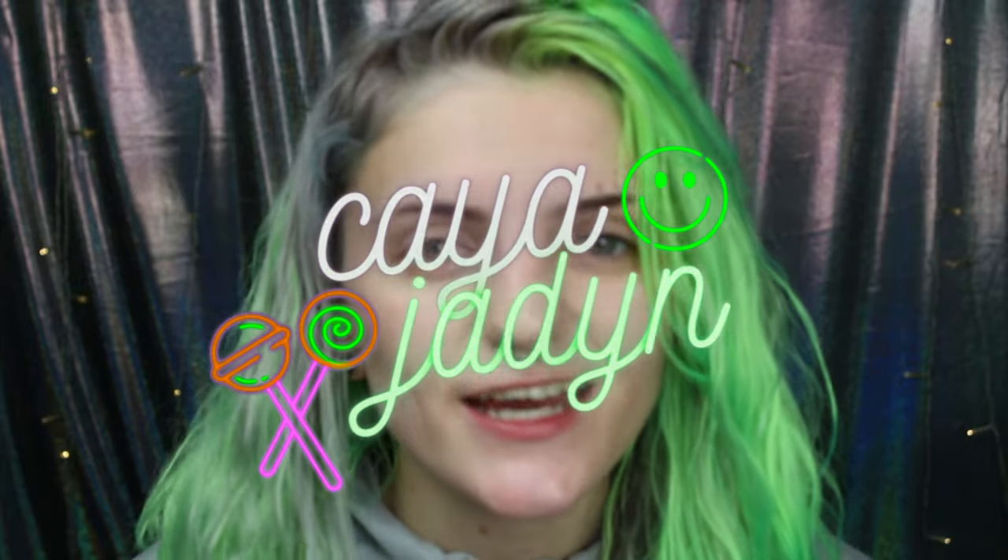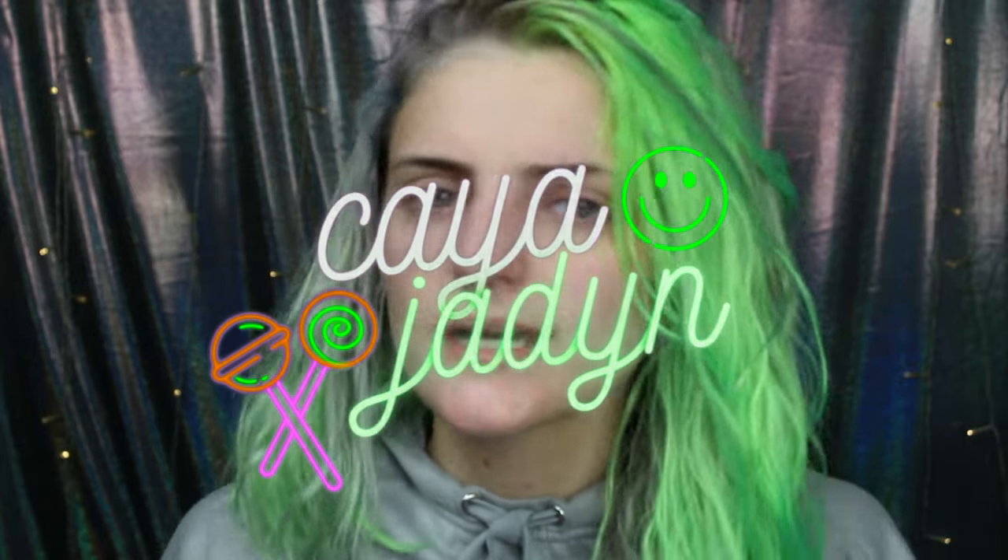Hello everybody, my name is Kaya and today I'm going to be doing a different kind of video. So I've seen them all around the internet — the little college lookbooks, the going-back-to-school lookbooks.